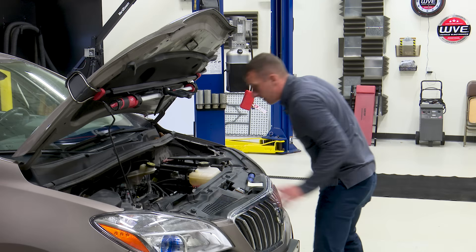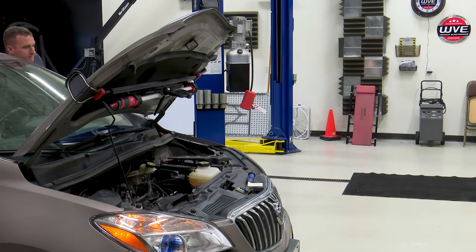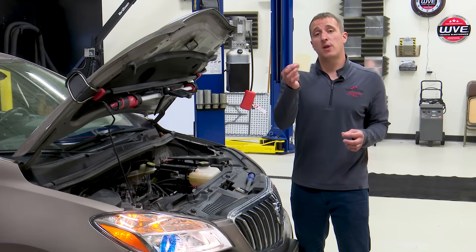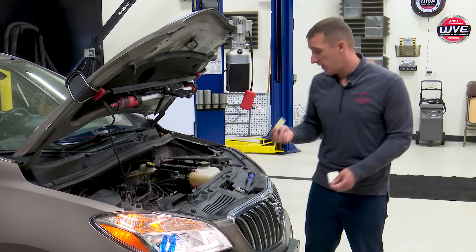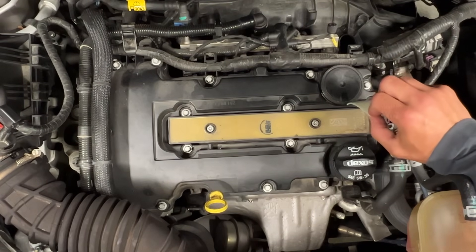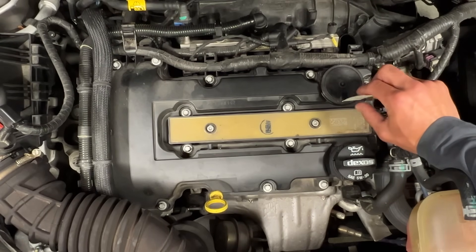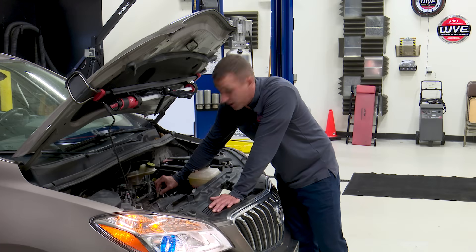So we're going to start the vehicle up and take our piece of paper — I like to tear a small piece off — and put it in front of this little hole to see if it sucks in. If you look closely, you can see it's actually sucking in the piece of paper. This shows that the diaphragm is leaking, and if you listen closely you can actually hear the engine starting to run differently.